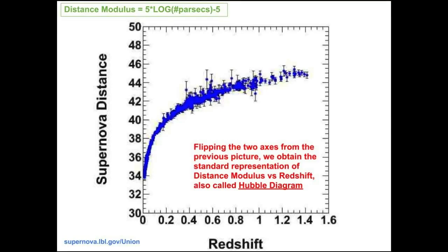In this plot we see how modern supernovae are commonly displayed. The axes are flipped, so velocity is on the x-axis and distance is on the y-axis. Notice also that redshift is used instead of velocity, and distance modulus instead of parsecs. These two quantities will be discussed in detail in future videos.